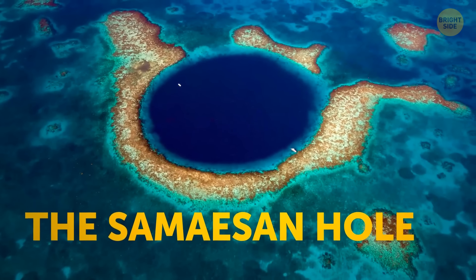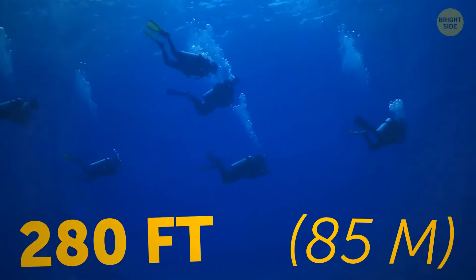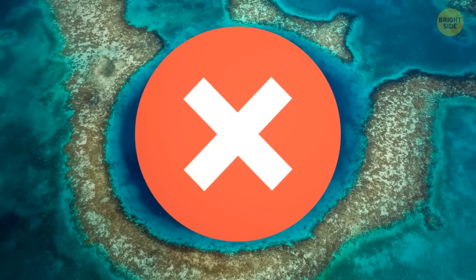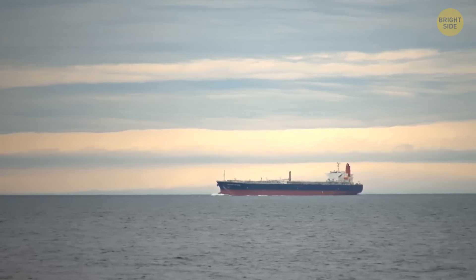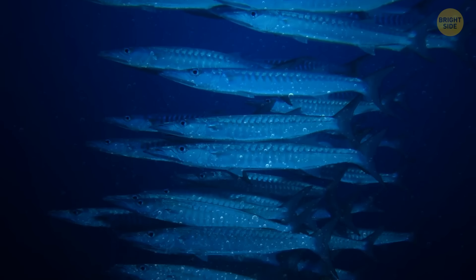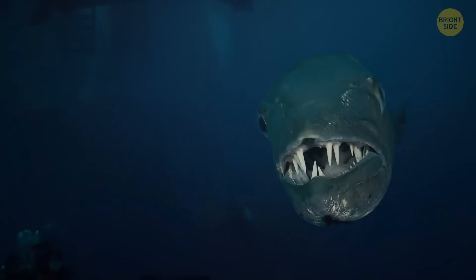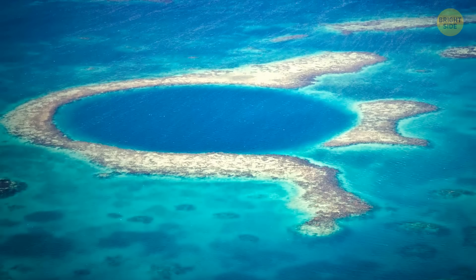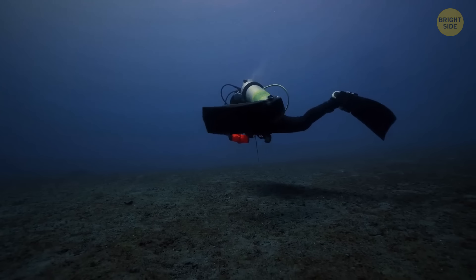The Samizan Hole, located in the Gulf of Thailand, is the ultimate spot for thrill-seeking divers, but also the most dangerous one. With a drop of 280 feet, it's the deepest diving site in the region. But its depth isn't the only reason it's considered a place to avoid — the area is a major shipping zone for giant oil tankers, and strong currents make diving even more treacherous. The Samizan Hole is also home to deadly barracudas that could easily attack unsuspecting divers, and the water is so murky that visibility is nearly zero, making it challenging to spot these aggressive sea creatures. All in all, it's a breathtaking but extremely hazardous spot that should only be explored by experienced divers with nerves of steel.